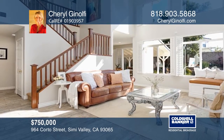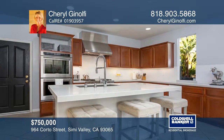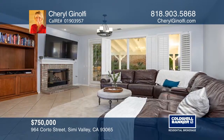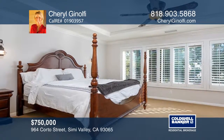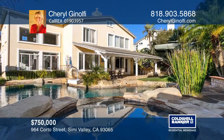This peaceful home offers hillside views and an open floor plan with vaulted ceilings, plantation shutters, and recessed lighting. The updated kitchen offers quartz counters and opens to a large family room with a fireplace. Enjoy the lavish master suite, or retreat to the serenity of the backyard with a covered patio, kitchen, pool, and waterfall spa. Come see it today with Cheryl Genolfi.